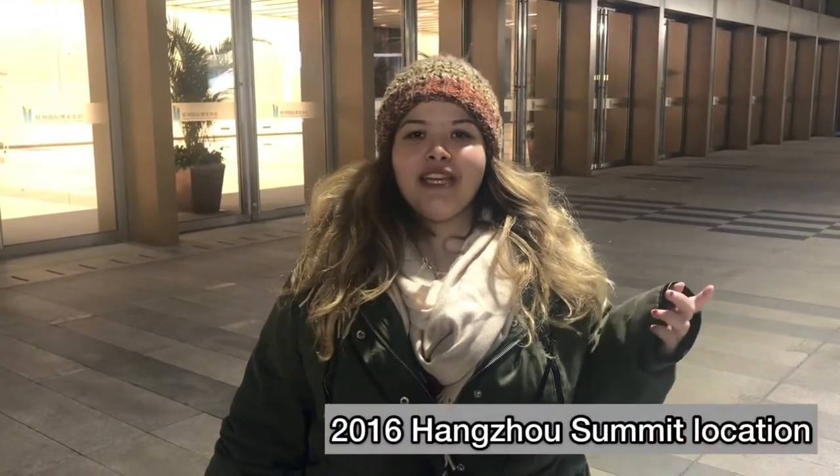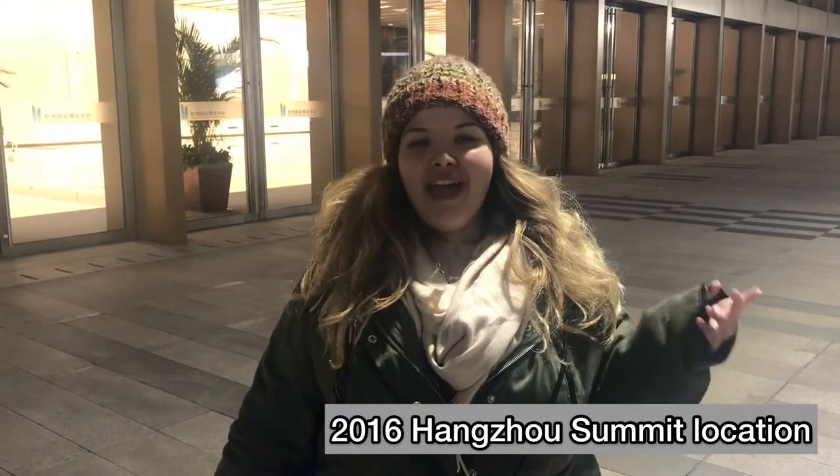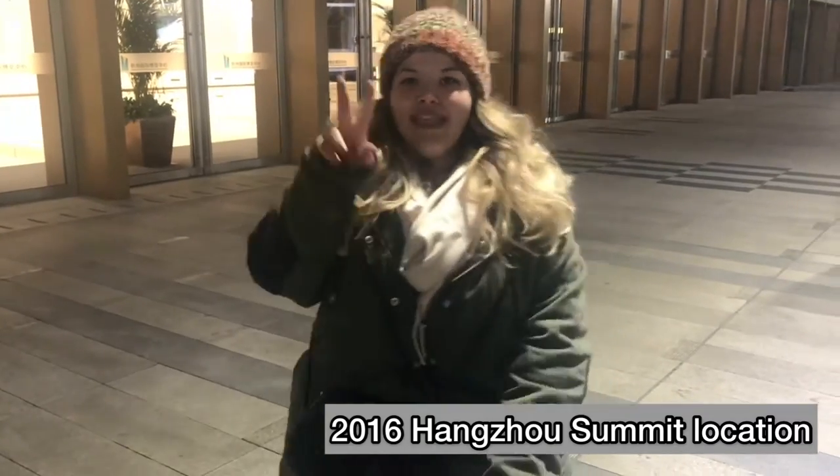Hey y'all, this is Caitlin and today we are in Hangzhou at the G20 2016 summit area. I'm going to show you around this very historic spot. Let's go!